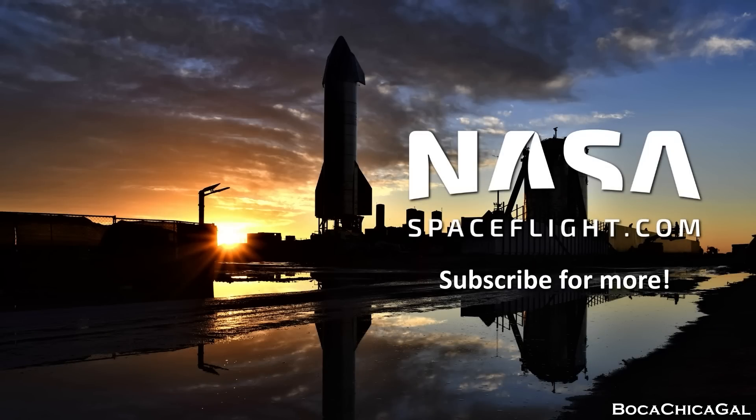Thank you for watching this McGregor update. This is Adam Suker for NASA Spaceflight and I will catch y'all later.